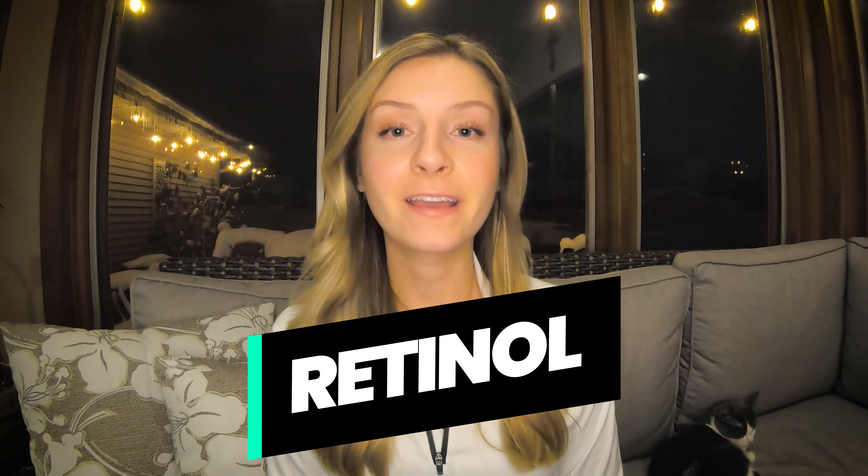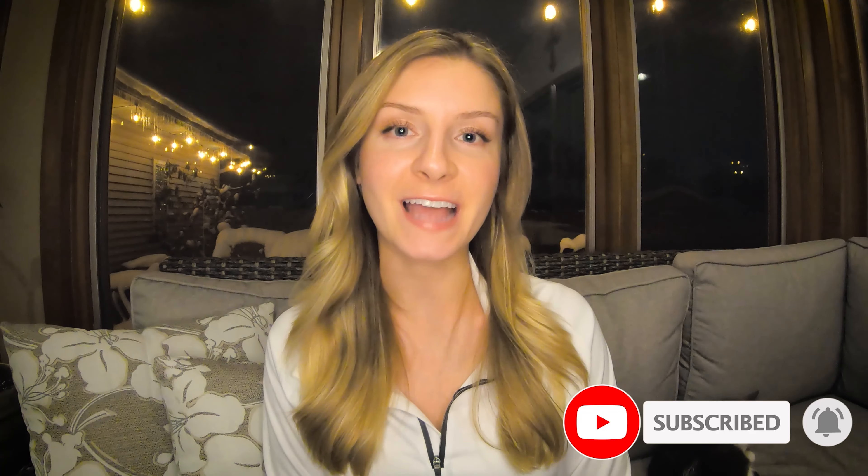If you haven't done so already, please take a minute and smash that subscribe button to help me keep doing what I'm doing and to stay up to date on my newest content.